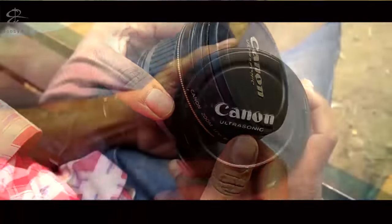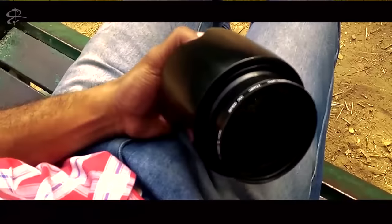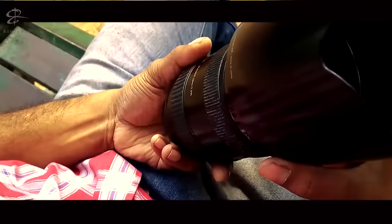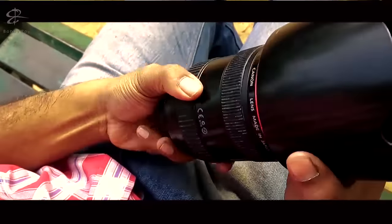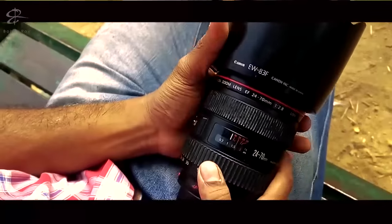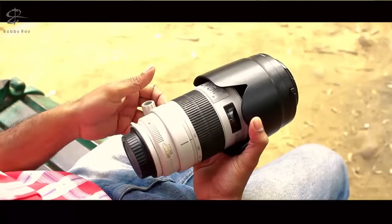This is the second zoom lens that I have — the Canon 24-70mm f/2.8L USM. Pretty good lens. I use it mostly depending on the kind of requirement I have. Pretty heavy, pretty sturdy — the 24-70 f/2.8L USM.